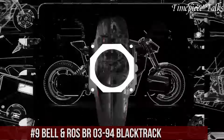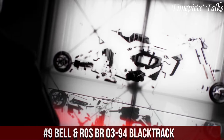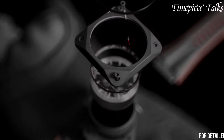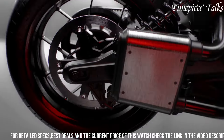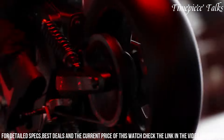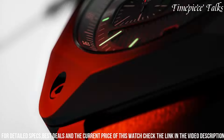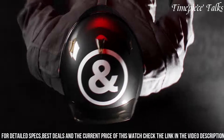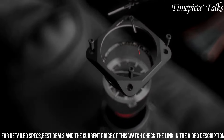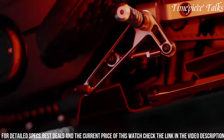Number 9. Bell & Ross BR 0-94 Black Track stands as a testament to precision engineering and sleek aesthetics. Encased in a 42mm matte black ceramic case, this timepiece boasts a striking design inspired by automotive racing. Its sunrayed brushed dial, adorned with white and orange accents, exudes sporty sophistication, complemented by chronograph sub-dials for enhanced functionality. Featuring bold hands and numerals coated with Superluminova, the Black Track ensures optimal legibility in various lighting conditions. Driven by a reliable automatic movement, it offers impeccable accuracy.